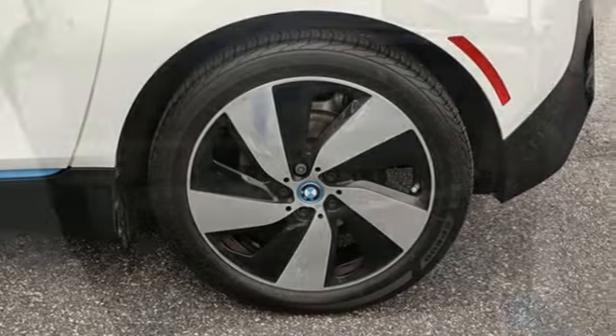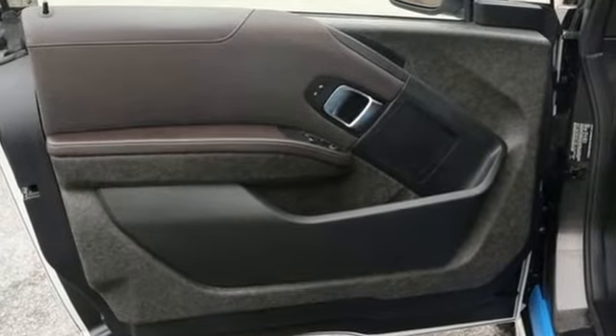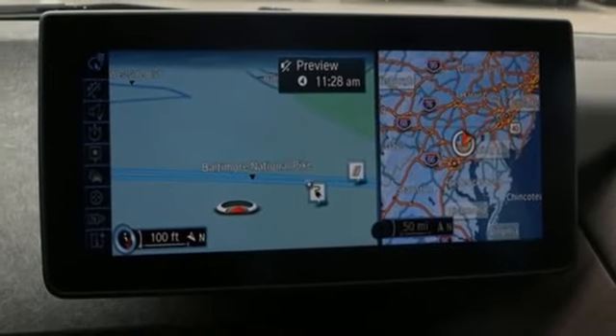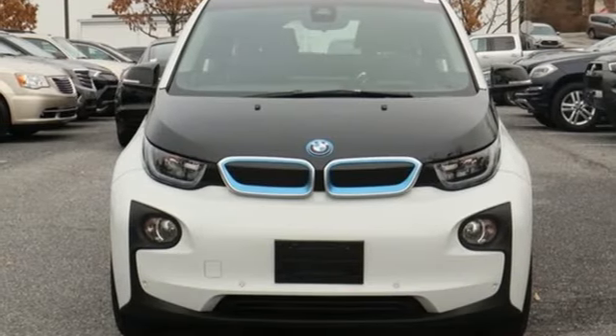Car and Driver points out there is none of the stripped-out tinny feeling found in many EVs. BMW's ground-up approach netted acceptably low poundage without having to scrimp on noise insulation and the like. BMW sheer driving pleasure — there's even more to see in person. Take it for a test drive today.